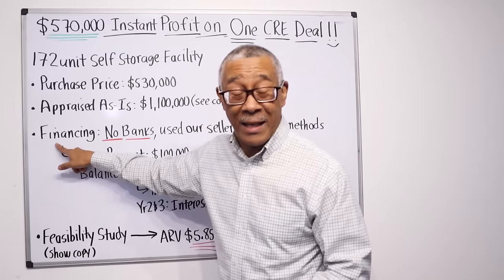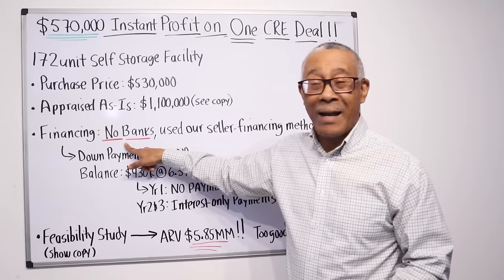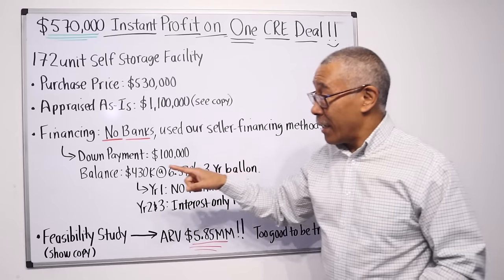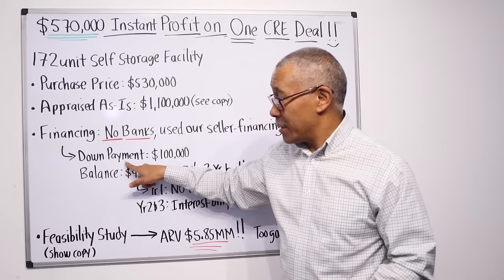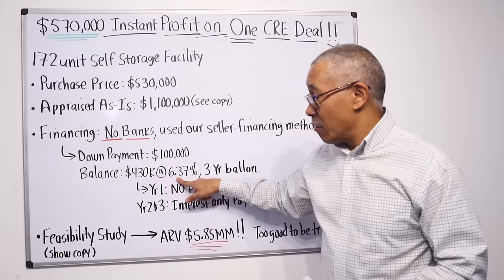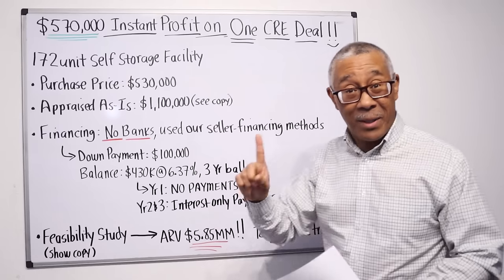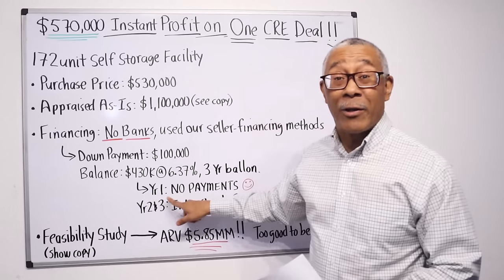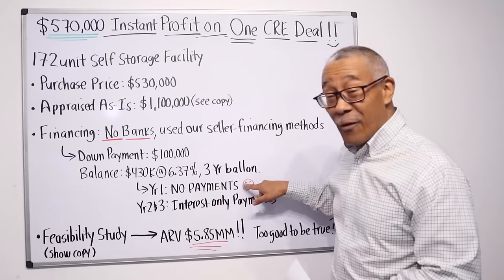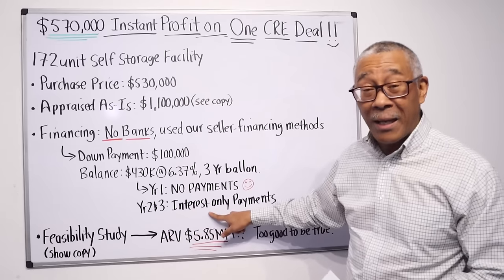Let's discuss the financing — how the financing worked on this deal. Preston used no banks; he did not have to call the bank. Instead, he used our seller financing methods that we teach our students. Here are the terms: the down payment was $100,000. The balance of $430,000 was paid at 6.37%, with a three-year balloon. On year one, there are no payments — no mortgage payments, no payments to the seller for the first 12 months. And years two and three, he's only making interest-only payments.